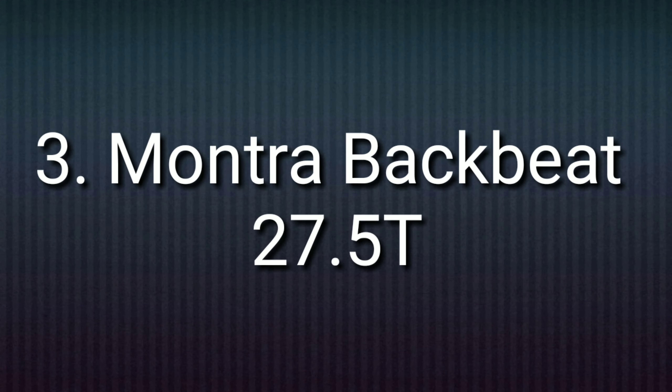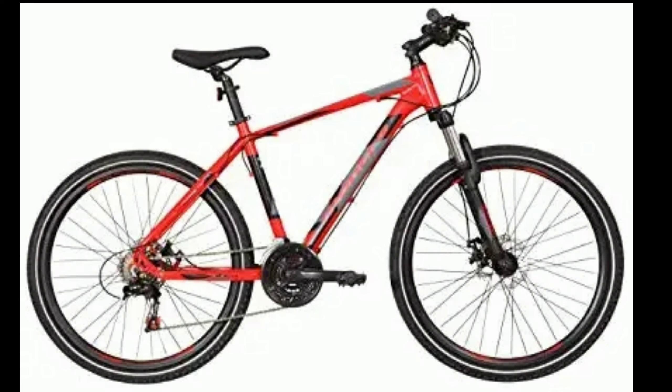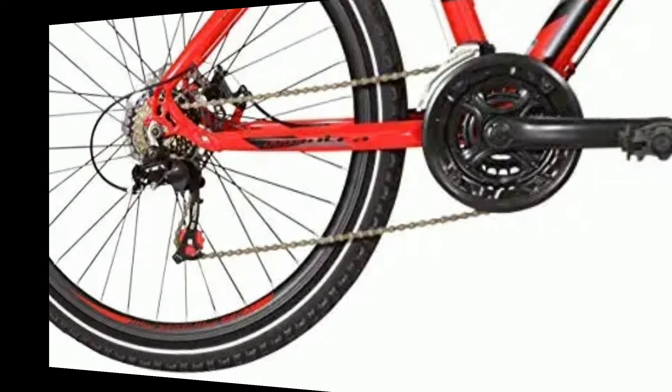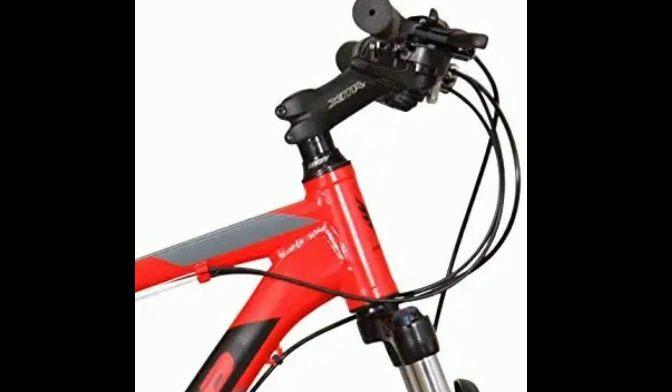Number 3: Montra Backbeat 27.5T. Montra Backbeat is an aluminium alloy mountain bike. It comes with a combination of 21 gears — 7 gears at the back of Shimano Tourney and 3 gears in the front. The gear shifters are also of Shimano.